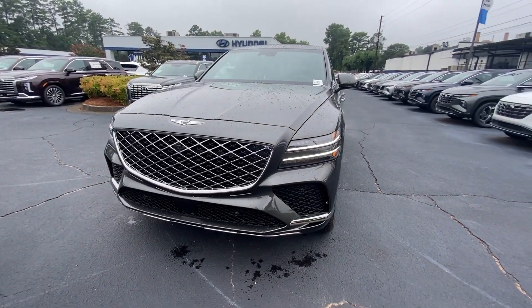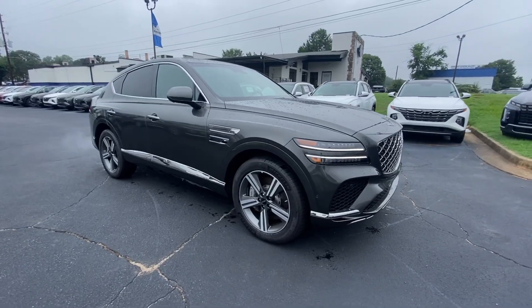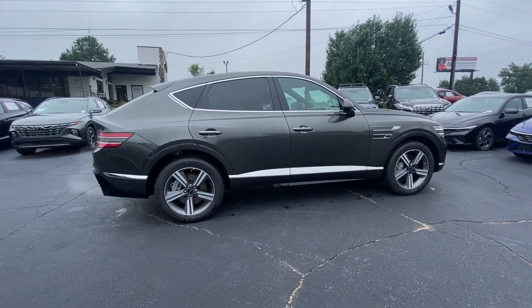You just found the 2025 Genesis GV80. Embrace the moment with confidence in this luxurious, capable, and tech-savvy GV80.